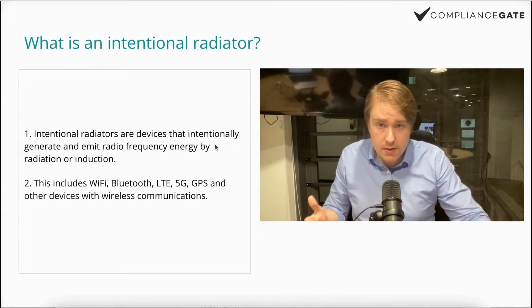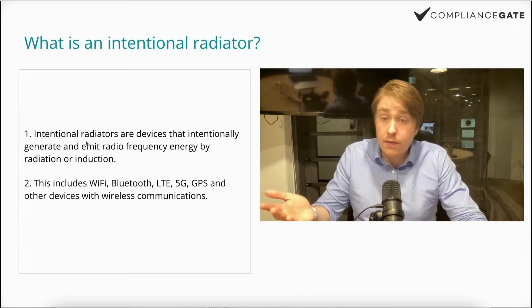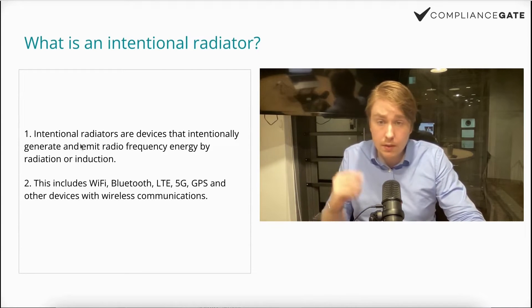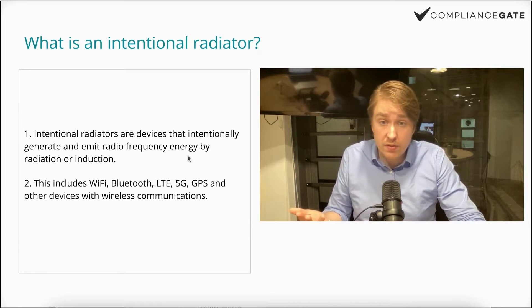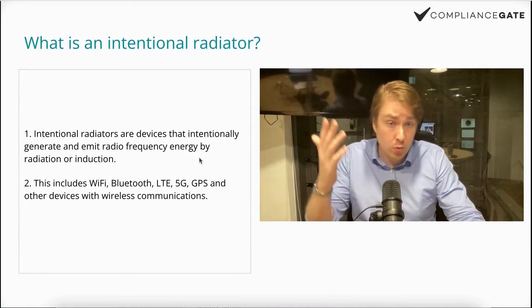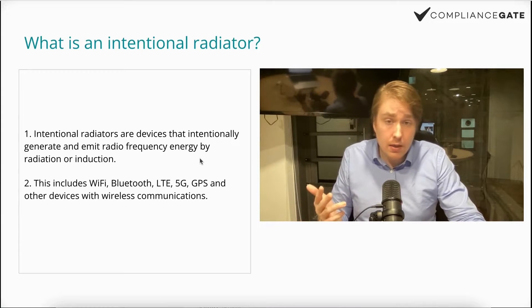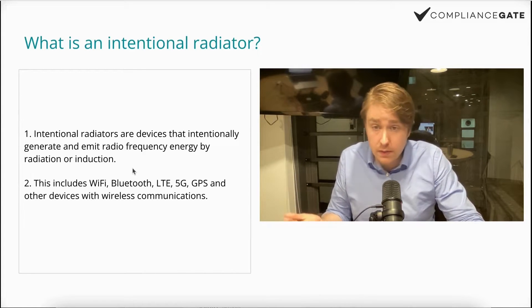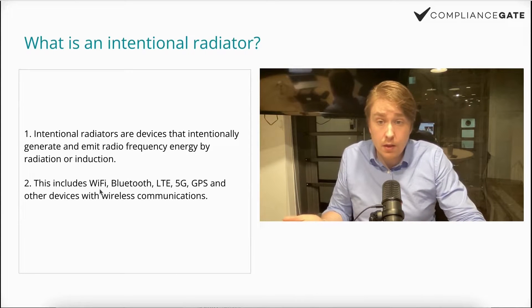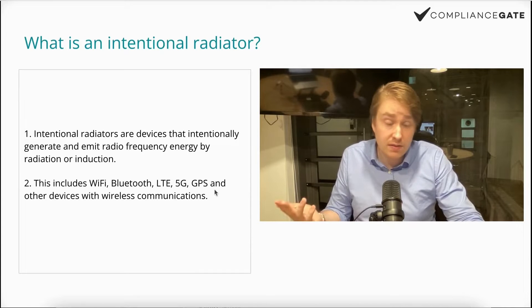So what is an intentional radiator? You find the definition here on the left. Intentional radiators are devices that intentionally generate and emit radio frequency energy by radiation or induction. In terms that more of you will recognize, it includes devices that have Wi-Fi, Bluetooth, LTE, 5G, GPS, etc.